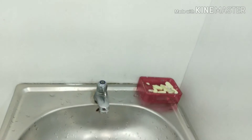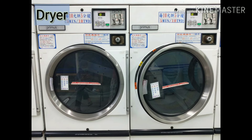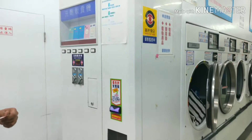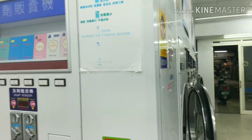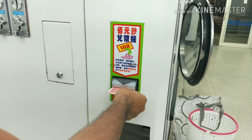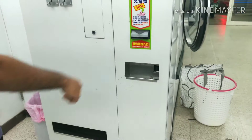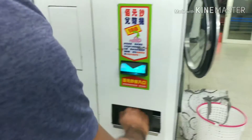Now we will see how the dryer works. We have a washing machine at home, so we brought our clothes here just to dry. I don't have change with me, so I'm putting in 100 NT dollars to get 10 NT dollar coins in change. We can collect the 10 NT dollar coins and use them further.